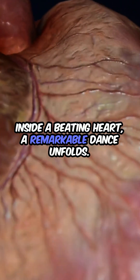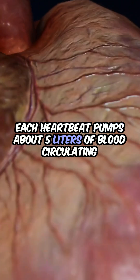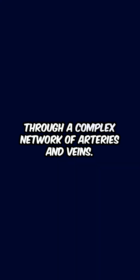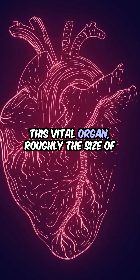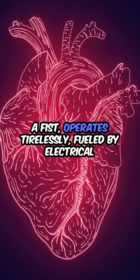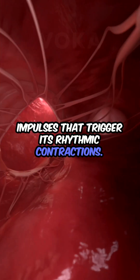Inside a beating heart, a remarkable dance unfolds. Each heartbeat pumps about 5 liters of blood, circulating through a complex network of arteries and veins. This vital organ, roughly the size of a fist, operates tirelessly, fueled by electrical impulses that trigger its rhythmic contractions.